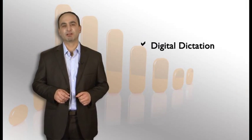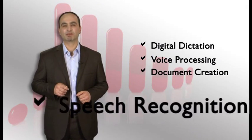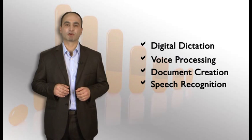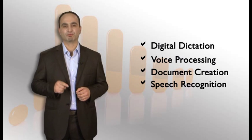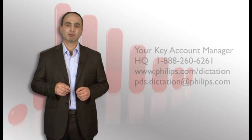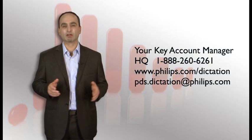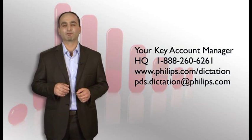When it comes to digital dictation, voice processing, document creation, or speech recognition, Philips is always the partner that offers the right solution for you. If you have any questions or need more information, please contact your key account manager. Of course, you can also call our headquarters or visit our website for more information.